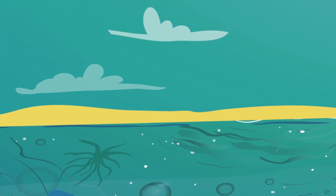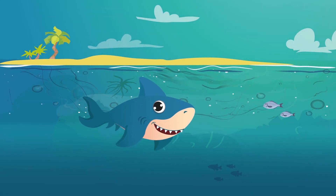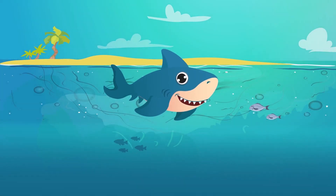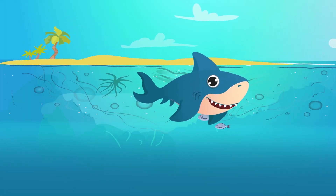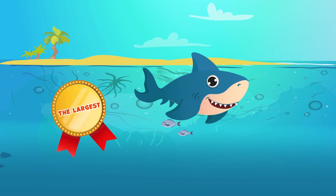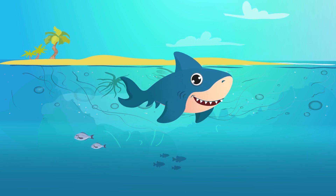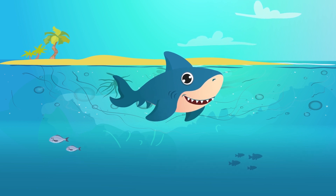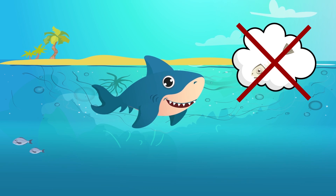You can recognize the next sea creature by its fin. Yes, it is a shark. Sharks exist on Earth for over 300 million years. They are the largest fish in the sea and excellent hunters. An interesting fact is that sharks have no bones in their body, but only cartilage.